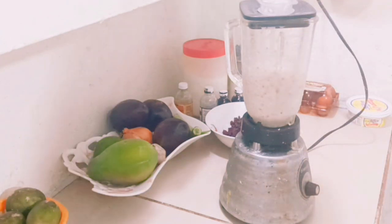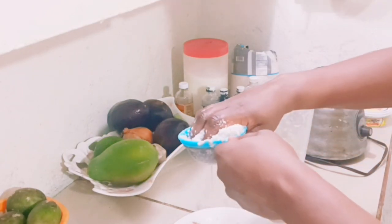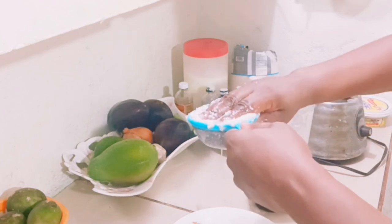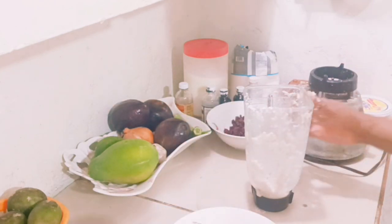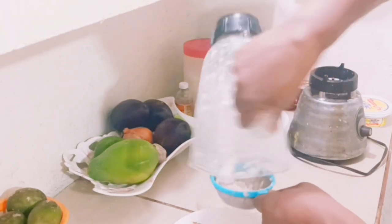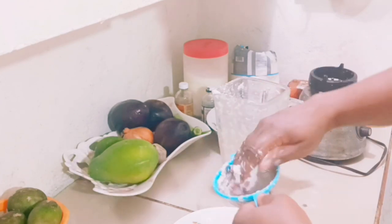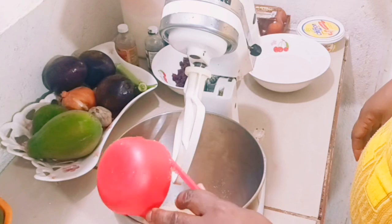This recipe will be beneficial to you. Now I'm going to squeeze out the juice from the coconut. After squeezing out the juice, I'm going to set it aside. Here I've finished squeezing out the juice, and now I'm going to start the process of baking.